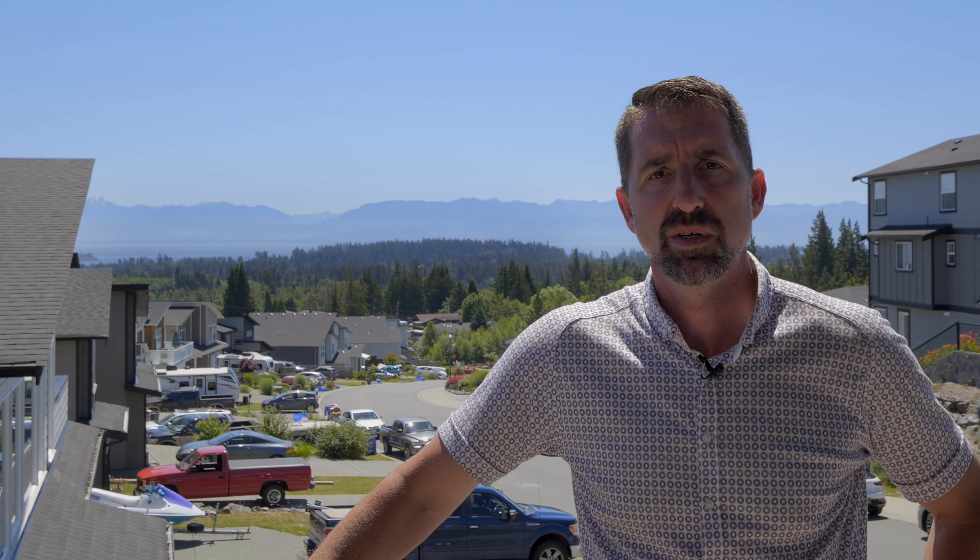Hello, my name is Craig Toker with the Toker Property Group and I'd like to introduce to you this amazing family home located in Upper Broom Hill in Souk.